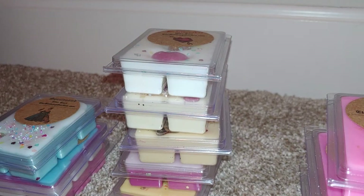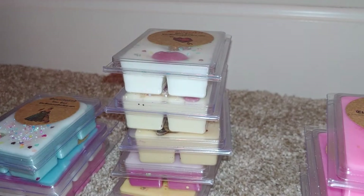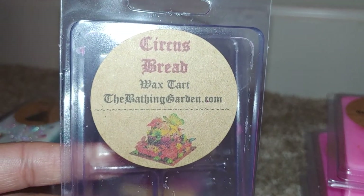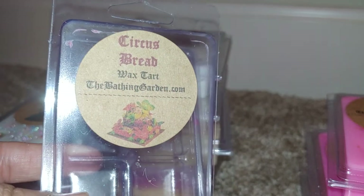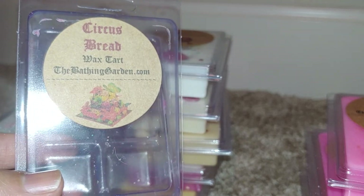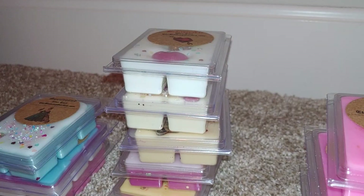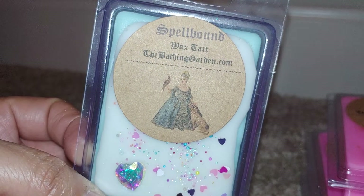Next is Circus Spread — super colorful clam. I couldn't find the scent description, but you definitely get a bread note right off the top, and there's some kind of fruit blended in — I think it might be strawberry. There might also be some cotton candy in there. The bread note is really strong and it's a really unique scent.